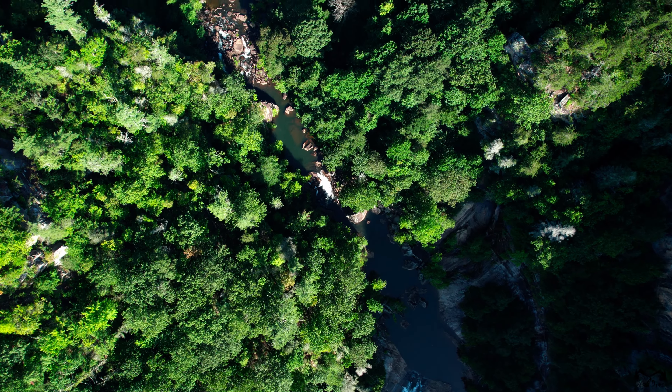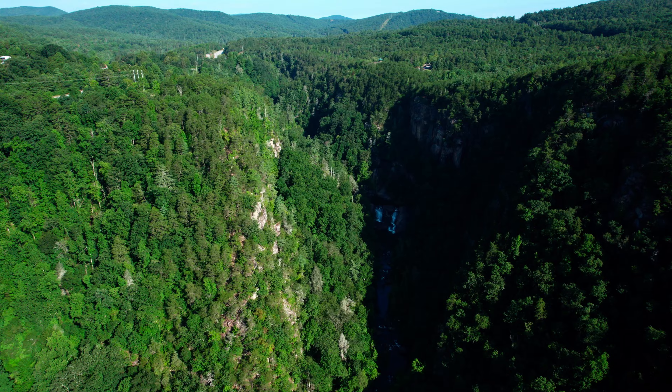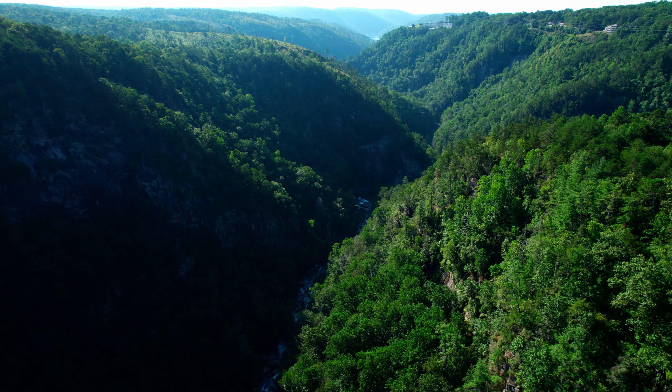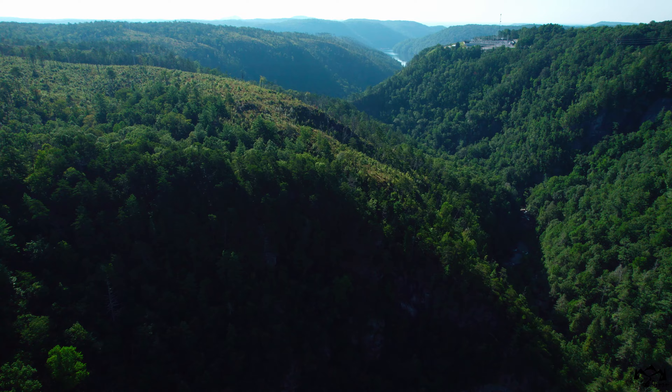When speaking about the geological composition, the bedrock of how the Tallulah Gorge formed predominantly comprises layers of metamorphic rocks formed under intense heat and pressure. These rock formations provided the canvas upon which the forces of erosion painted the majestic landscape over a millennia.